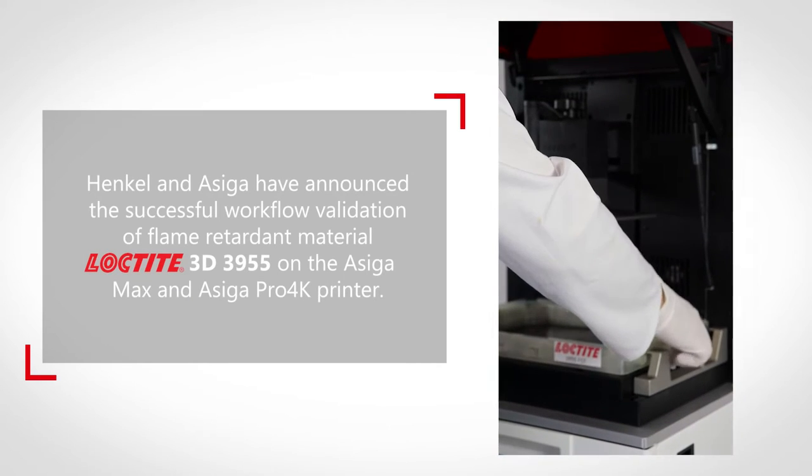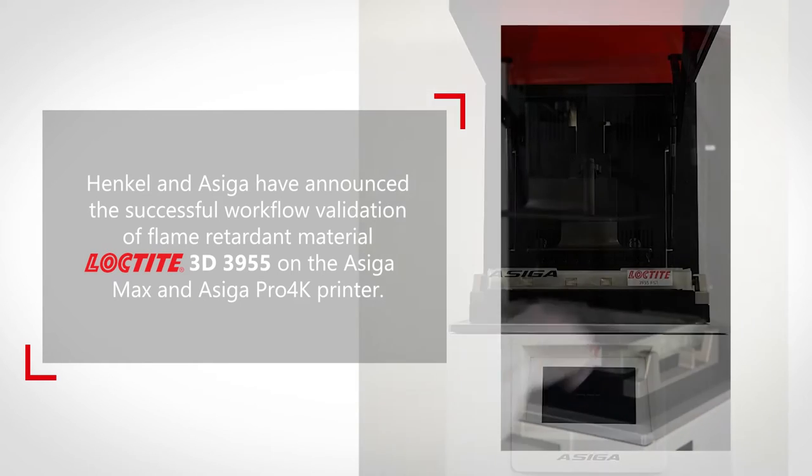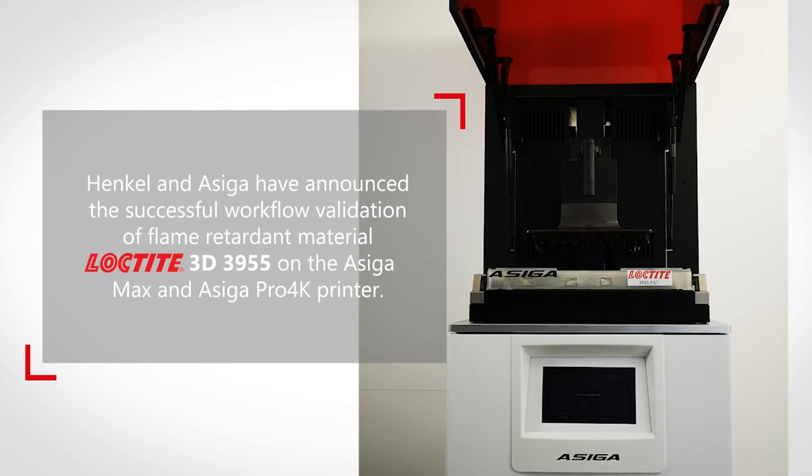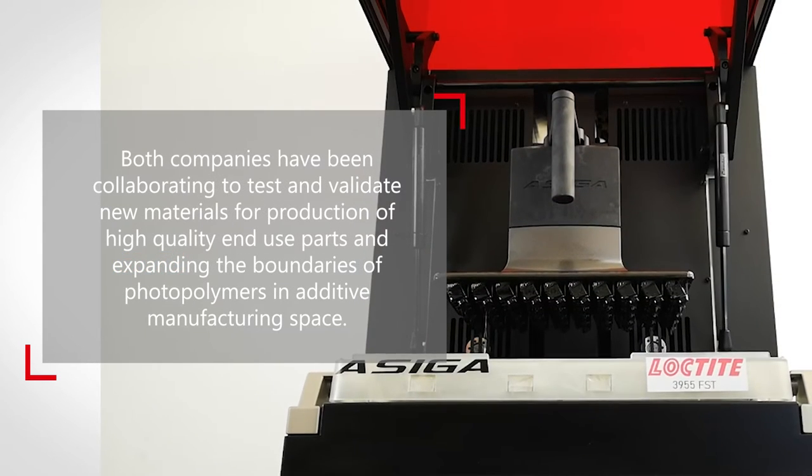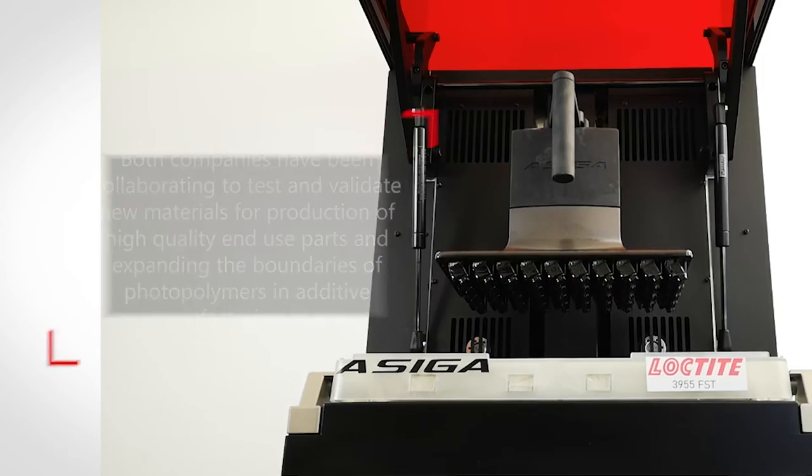Now, with the new Loctite 3955 material from Henkel, the options of the printer expanded even further to allow functional prototyping of the connectors. Now we are able to visually present our first ideas for new products with real samples to our potential customers.